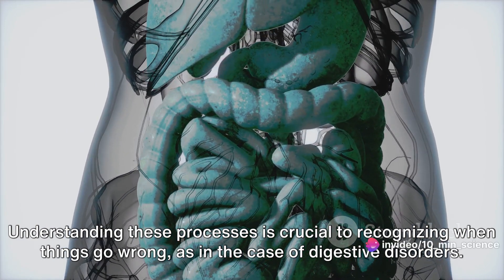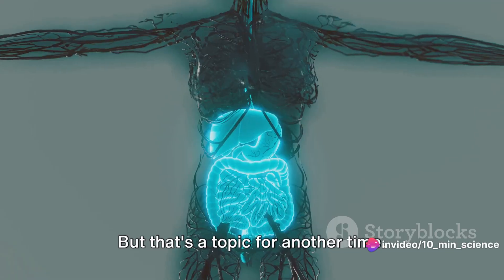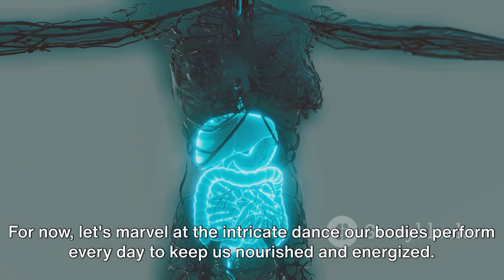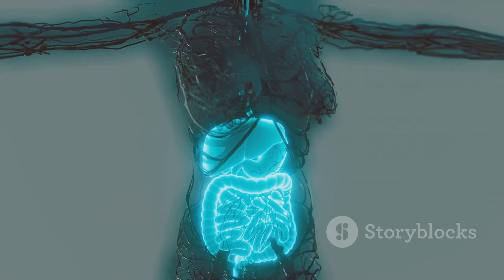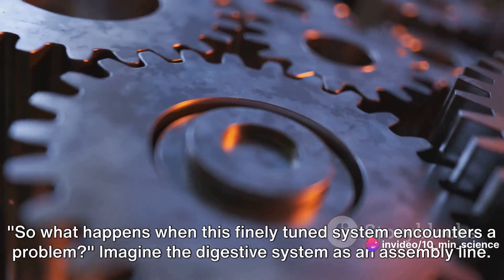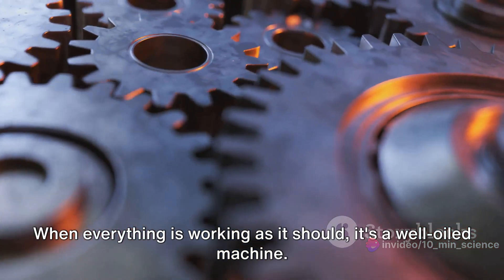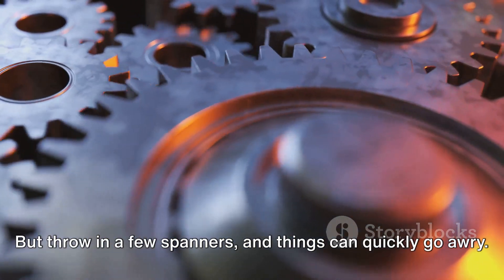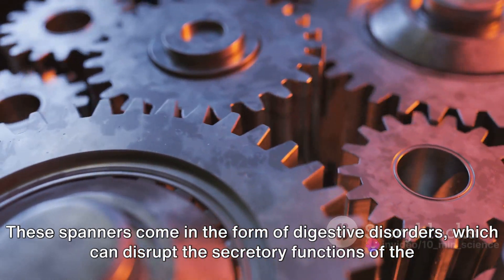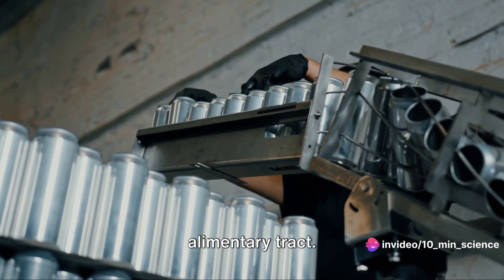Understanding these processes is crucial to recognizing when things go wrong, as in the case of digestive disorders. For now, let's marvel at the intricate dance our bodies perform every day to keep us nourished and energized. So what happens when this finely tuned system encounters a problem? Imagine the digestive system as an assembly line — when everything is working as it should, it's a well-oiled machine. But throw in a few spanners and things can quickly go awry, in the form of digestive disorders which can disrupt the secretory functions of the alimentary tract.